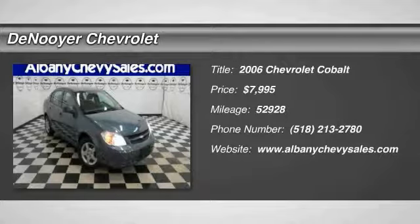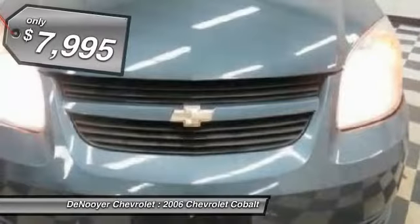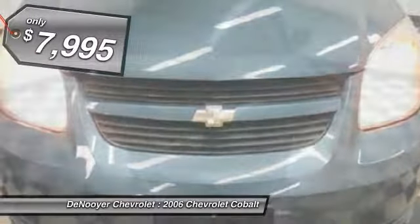The 2006 Cobalt. The Chevy Cobalt has awesome fuel economy, smooth ride, quiet cabin, and excellent performance, and is priced below $10,000.